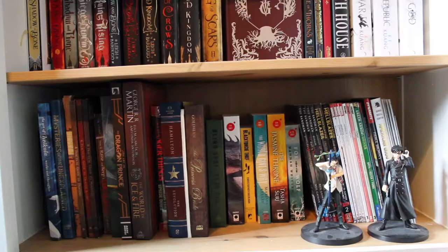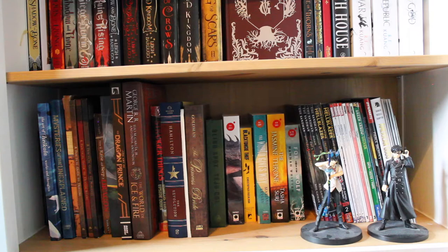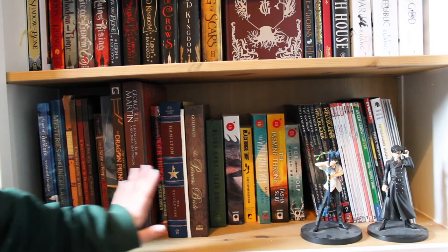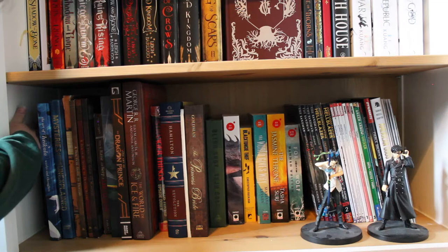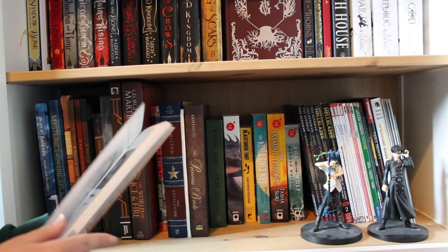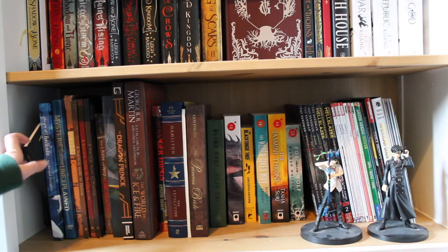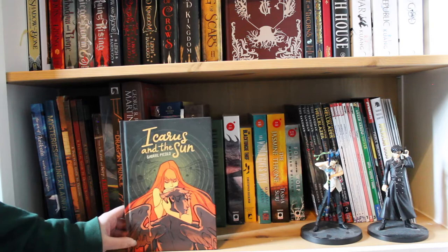This final shelf breaks my no-trinkets rule because I didn't have anywhere else to put Rin and Yukio — some really cool statues. I really like Blue Exorcist; it's one of the few animes and mangas I've engaged with. This shelf has a lot of big books that don't fit anywhere else. Over here I have every single issue of Quiver, the literary magazine I was part of — I loved working on it. Then I have Icarus and the Sun by Gabriel Piccolo, which was a crowdfunded book. I haven't read it yet even though I was excited when I backed it.